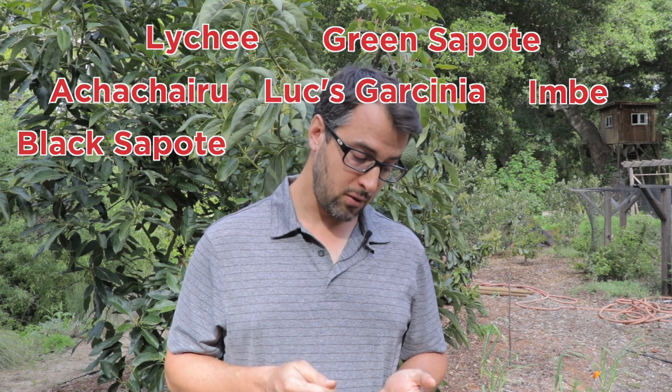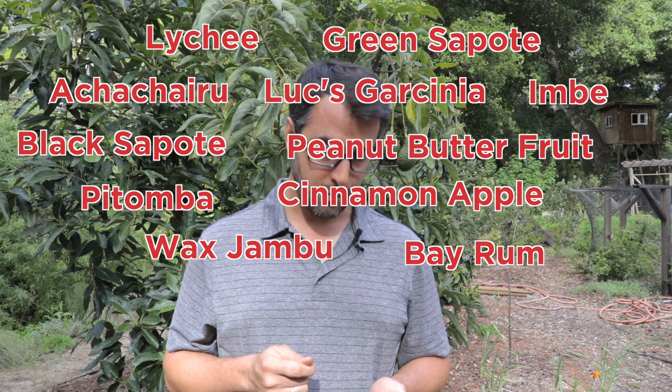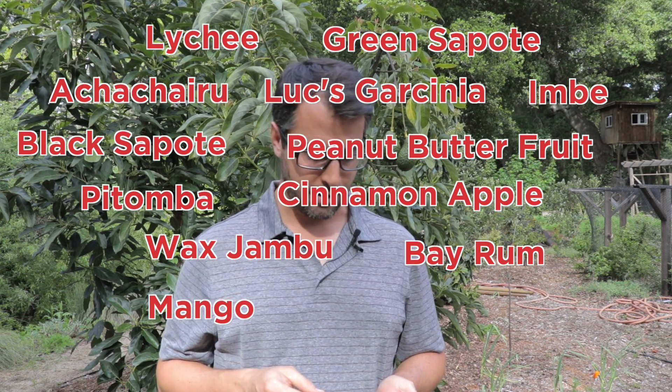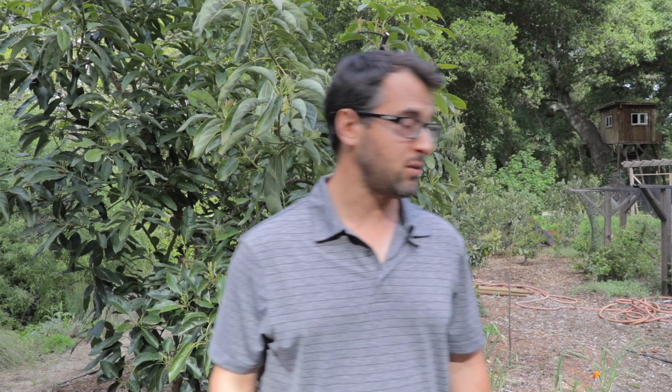What died or mostly died — unfortunately this is the largest category: lychee, green sapote, achichiru, luks, garcinia imbe, black sapote, peanut butter fruit, potomba, cinnamon apple, wax jambu, bay rum, and some of the other mangoes. I also lost one cherimoya and two longans in addition to the ones that did much better. That's a lot of dead plants, but that was all part of the plan — that's what I knew was going to happen, and it wasn't a loss because some of these experiments worked out great.